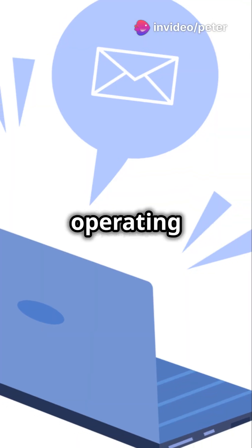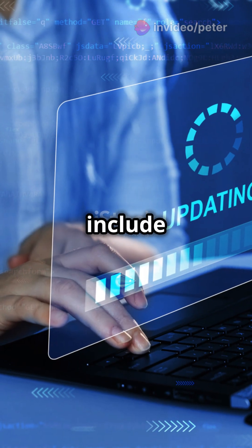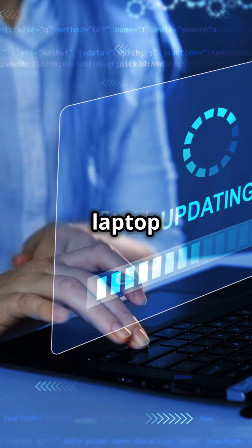Finally, keep your operating system and all software up to date. Software updates often include security patches that keep your laptop safe.